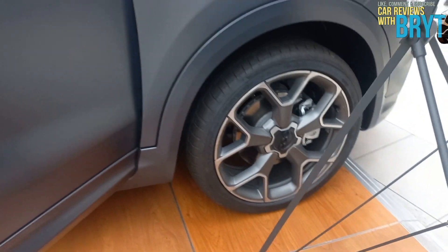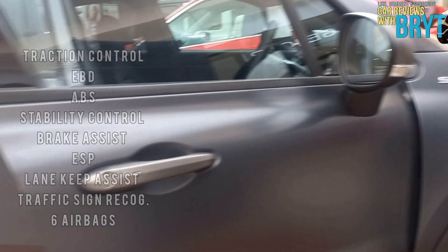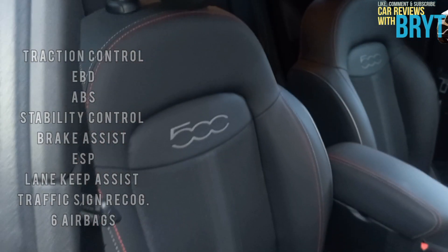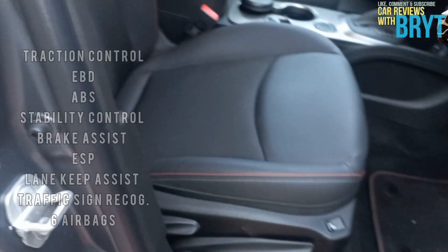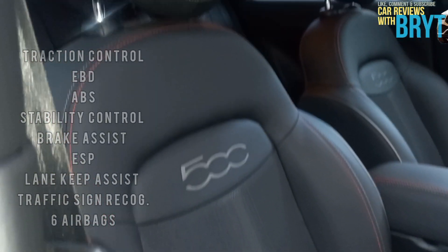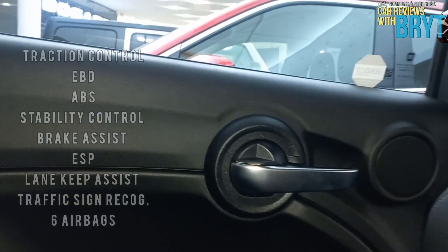So, how does one feel safe when driving a sporty Fiat that weighs around 1,320 kilograms? Besides the sporty suspension, this car has traction control, EBD, ABS, stability control, brake assist, ESP, lane keep assist, and can also recognize traffic signs. It also has six airbags fitted for both front and rear passengers.